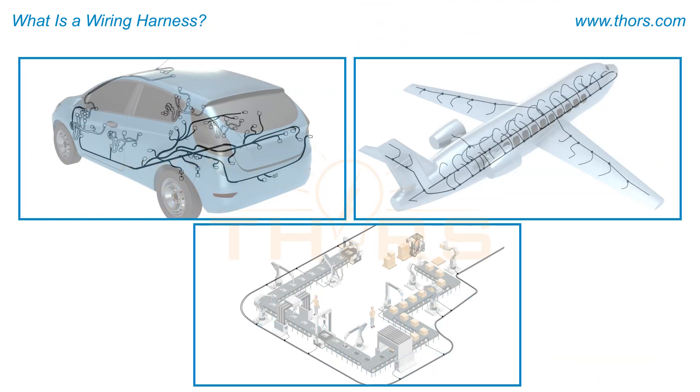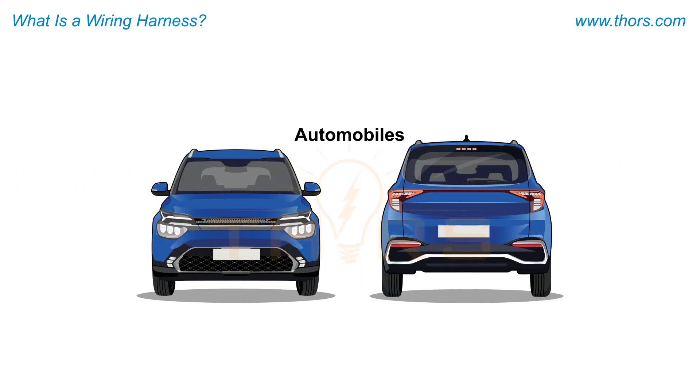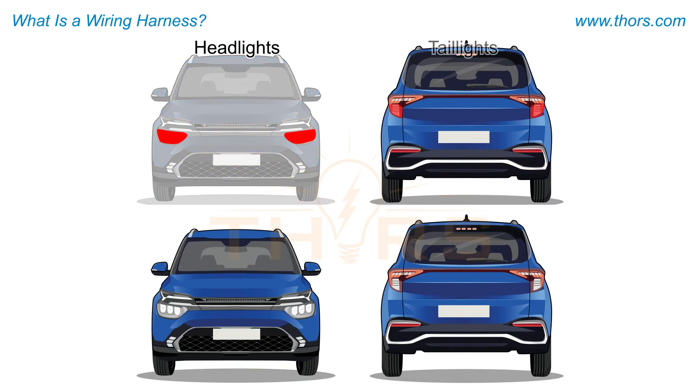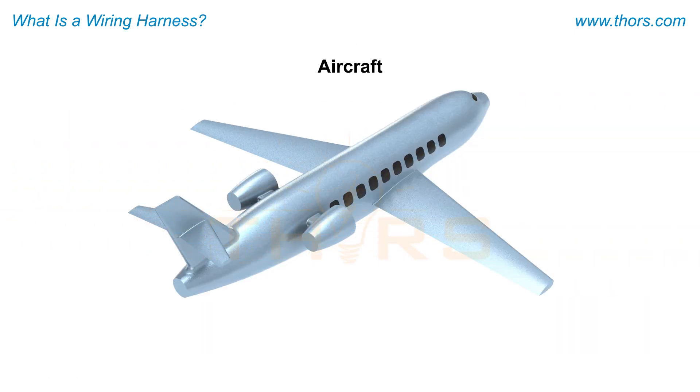Wiring harnesses are commonly used in automobiles, aircraft, and industrial machinery to connect electrical systems and to ensure efficient and reliable performance. For example, in automobiles, wiring harnesses are used in lighting systems to transmit power and electrical signals to the lighting components such as headlights, taillights, indicators, and interior lights.